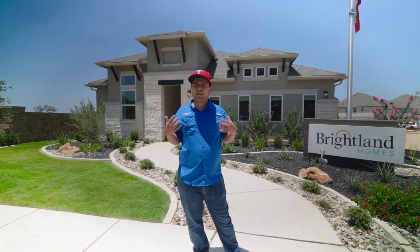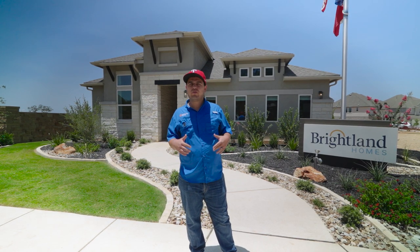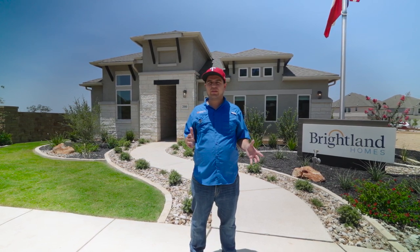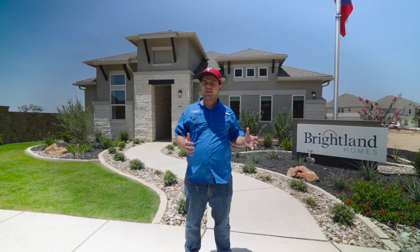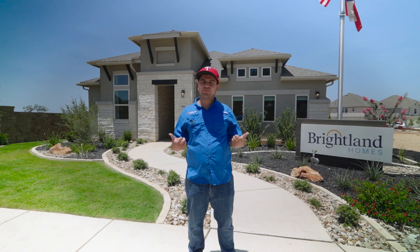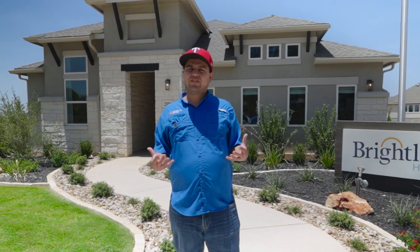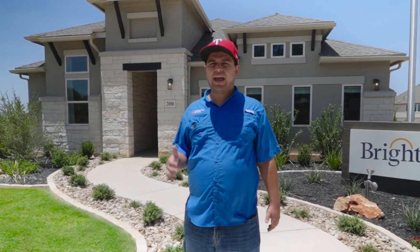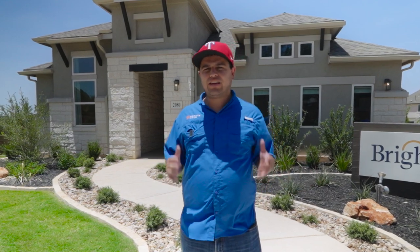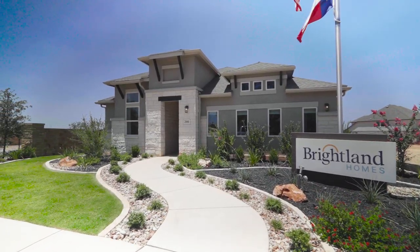Our last stop on the best entry-level deals in Verimendi is here behind me at Brightland Homes — formerly known as Guillen for those of you who are familiar with them before their name change. They recently renamed to Brightland, but they're still building that great product you've come to know from the Guillen brand all across San Antonio and the surrounding areas. They have a price point starting in the mid-$300s, making them one of the least expensive builders to get into this community. Let's check out their model, see their finishes, and see why they're one of the best deals to move into this amazing community.